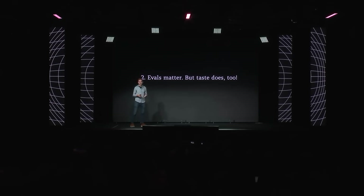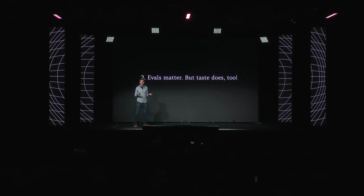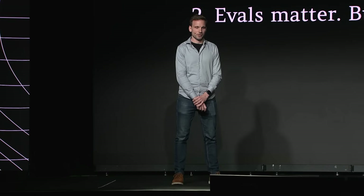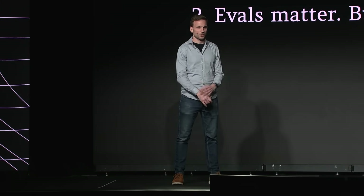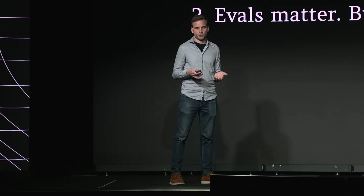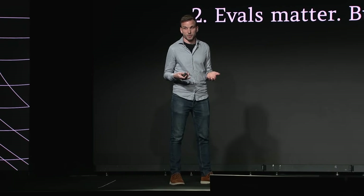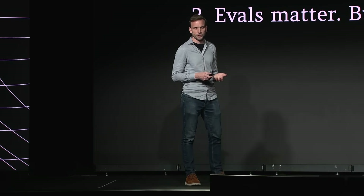Learning number two — this is the flip side — evals matter, but taste really does too. Having rigorous and repeatable evaluations is critical; we wouldn't be able to make product progress without them. But human judgment, qualitative feedback, and taste really matter too. We learn a ton from the qualitative feedback we get from our raters, from internal dogfooding, and from our customers. We constantly make improvements to the product that don't really impact eval metrics in any meaningful way, but clearly make the product better — for example, by making it faster, more consistent, or easier to use.